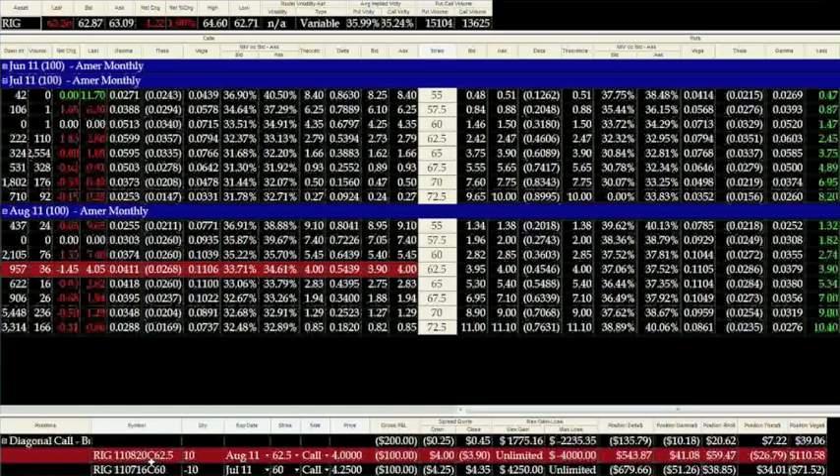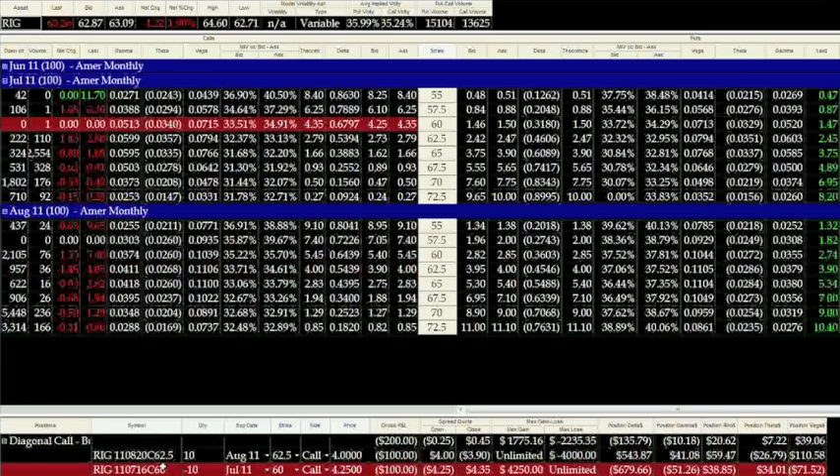We're going to sell 10 of the July 60 calls. A diagonal spread is a July-August, which represents the horizontal — meaning the time spread as far as the expiries. And the vertical is the fact that we're selling the July 60 and buying the 62.5.